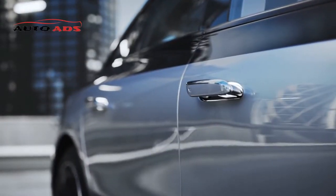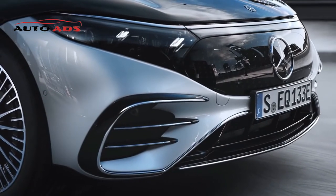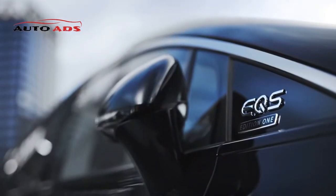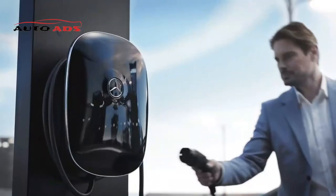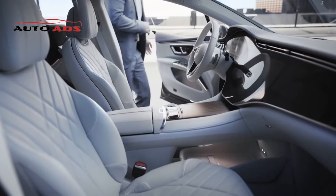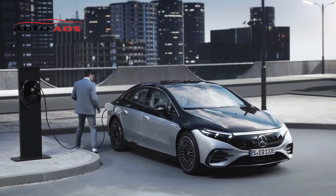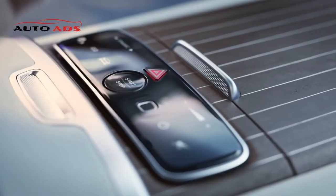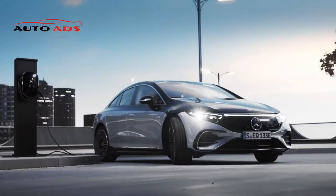Mercedes EQS 2022. The Mercedes EQS 2022 is a fully electric large luxury sedan produced by the German manufacturer, and the first Mercedes electric car built on a dedicated electric platform. It appeared as a test version in 2019 before the production version launched mid-2021. It is considered the electric sister to the S-Class. Engineers designed the EQS to maximize aerodynamics, achieving the world's lowest drag coefficient of 0.2, greatly improving range and noise isolation in the cabin.